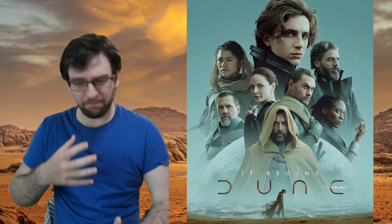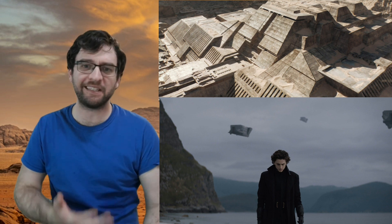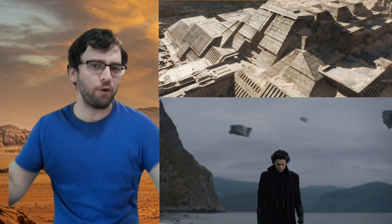Hey, Marcus here, Soarin' Sci-Fi Guy. I finally saw the new Dune, and I thoroughly enjoyed it. I read the book in middle school, and the massive scale of everything and the oppressive music and sounds really were pretty much exactly as I imagined them as a kid.